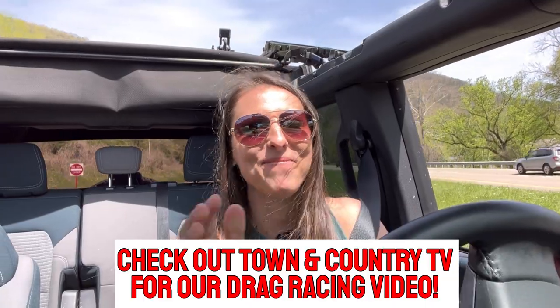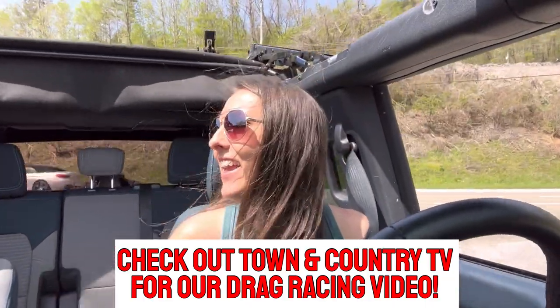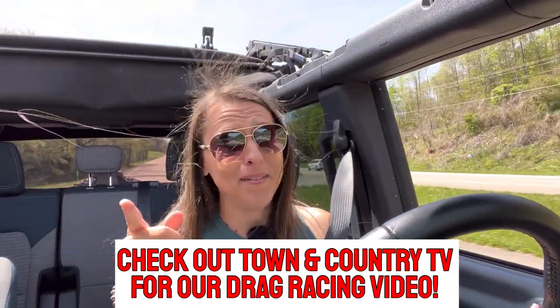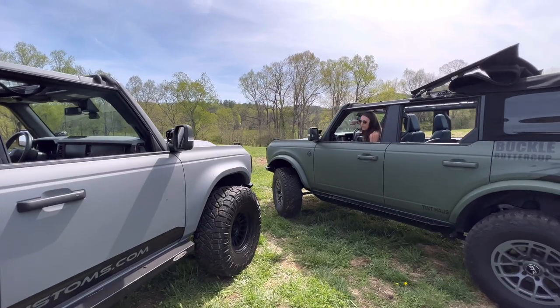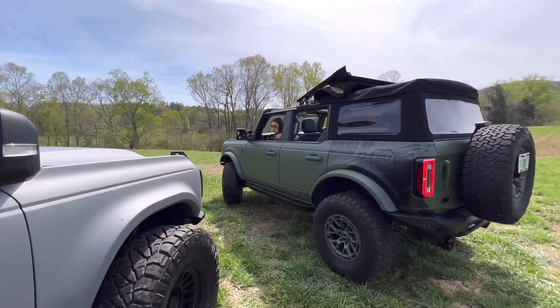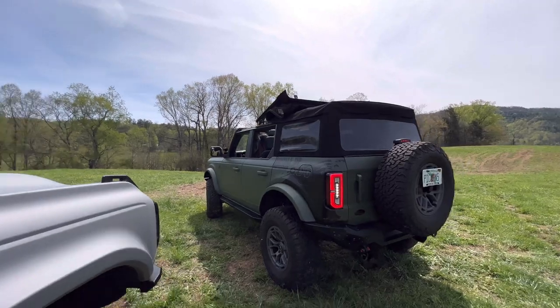This is so awesome. I can't believe I'm getting ready to race Mitchell Watts in our Broncos. I know this isn't my channel, but I think it's fitting to say: buckle up, Buttercup. It's going to be close. No, I hope not. Yeah, I think I put it in there. Yeah, that exhaust does sound good.